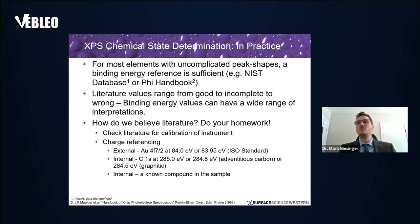How do you believe the literature? You have to do your homework. Check whether the instrument has been calibrated, and whether they discuss charge referencing. For insulating samples you need a charge correction — whether to adventitious carbon on the surface or a known compound within the sample — and those things should be listed in the literature you're looking at.